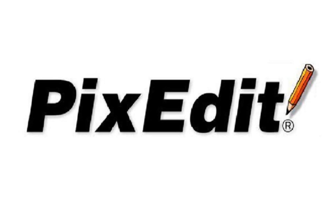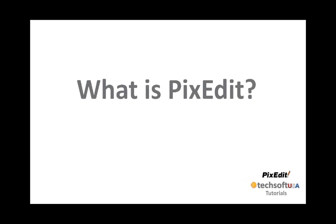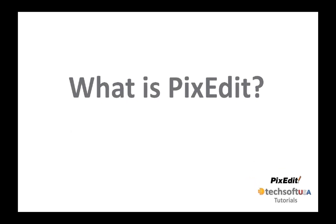To download a demo version of PixEdit, go to www.pixedit.com. But first, what is PixEdit and who is using this highly automated scanning and document production solution?